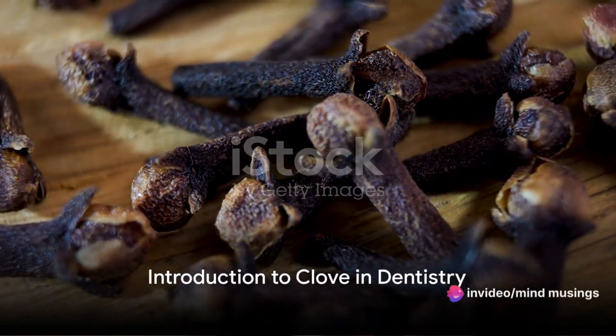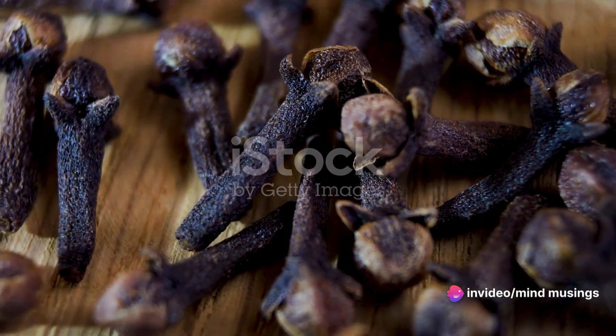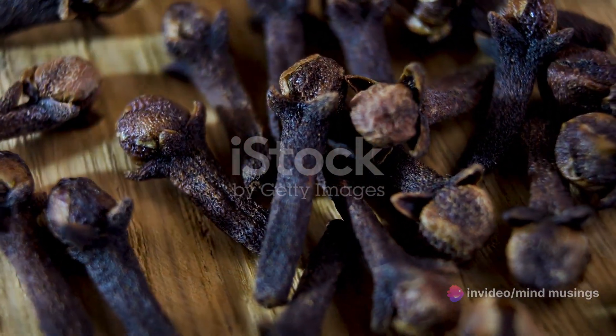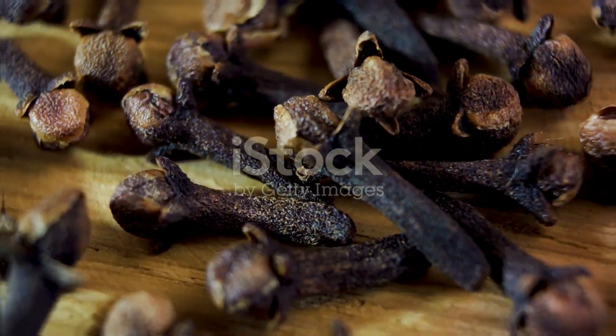Ever pondered over the most common dental problems and how nature's own remedies like the humble clove might help? Today we dive into the world of dentistry and natural solutions, where clove holds a unique and potent place.